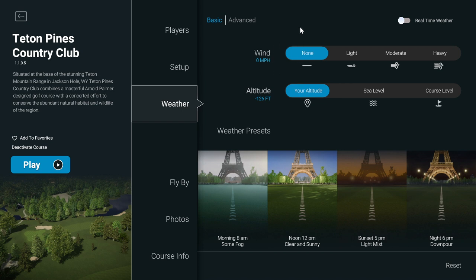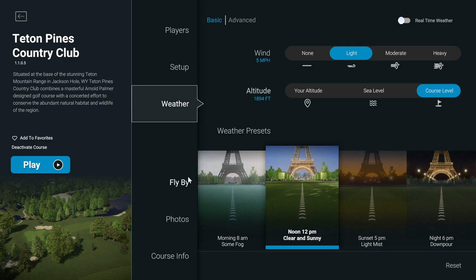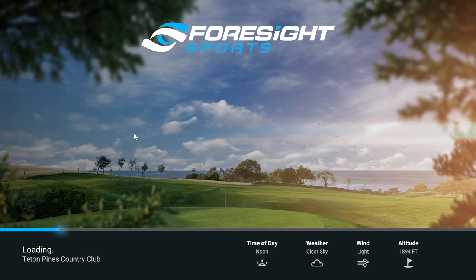Pin placement can be easy, normal, or difficult — I'll keep it on normal. Green speed has a stimp meter defaulting to 10; you can take it down to 5 or all the way up to 15, which is insane. You can also choose the weather — I'll put on a light wind to demonstrate the physics engine. You can also choose altitude — sea level at 0 feet or course level. This course is at 1,894 feet so we might get a little extra carry. You can tee off at morning, noon, sunset, or night — I'll go noon because the colors really pop.